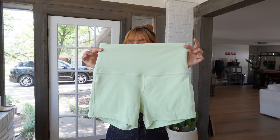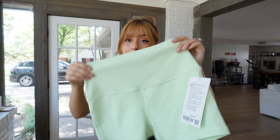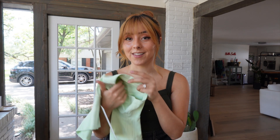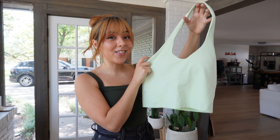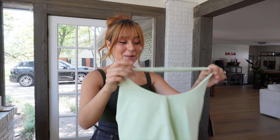Starting with the Align high-rise 4-inch shorts. I typically go for the Align 6-inch shorts but I think the 4-inch will look better on my short legs. I got it in a size 6 and it was $64. The color is called kohlrabi green. I love buying the lighter color Aligns because they double-line them or make them extra thick so they're not see-through, and it just feels like a nice little hug.